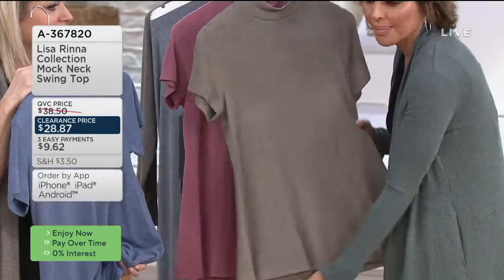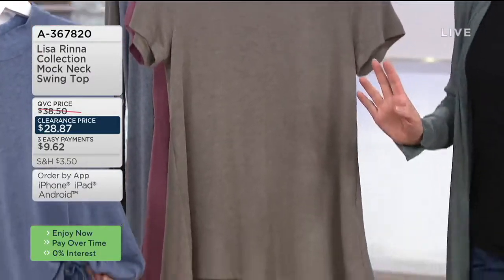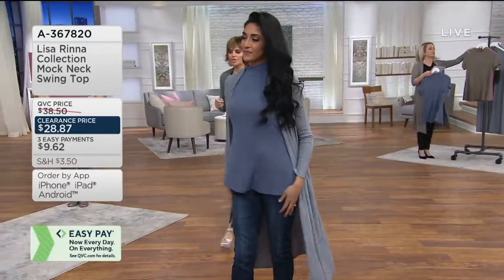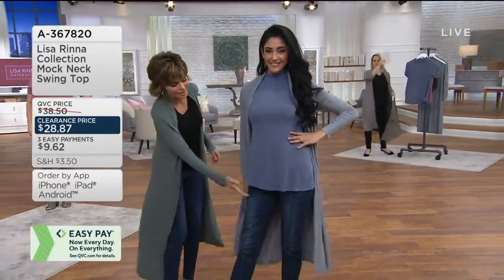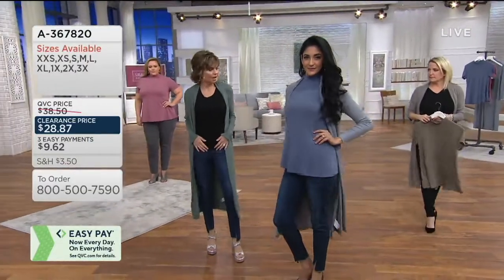Look at the stretch to this, guys. It goes with all my pants, and that little swing at the bottom is so flirty. So sassy. Cadizia, what color do you have on? You're in the blue. So look how cute this is — it lays so cute and beautifully and just has such great coverage.